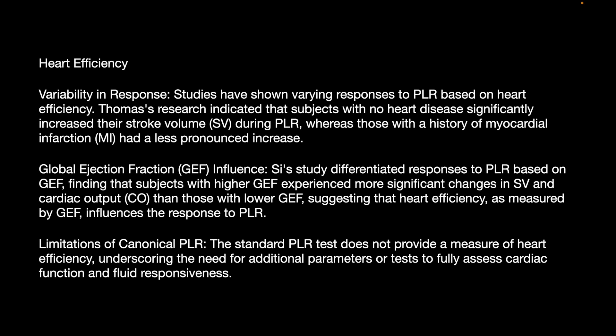Regarding the limitation of the canonical PLR test: the standard PLR test does not provide a measure of the heart's efficiency, underscoring the need for additional parameters or tests to fully assess cardiac function and fluid responsiveness.